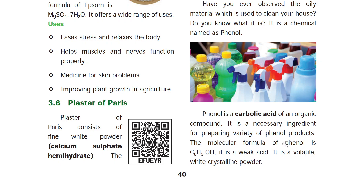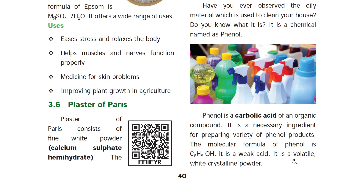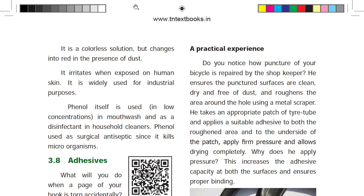Phenol is a weak acid. It appears as a white crystalline powder and a colorless solution. In the presence of dust, it changes to a red color. It is harmful when it comes into contact with exposed skin.